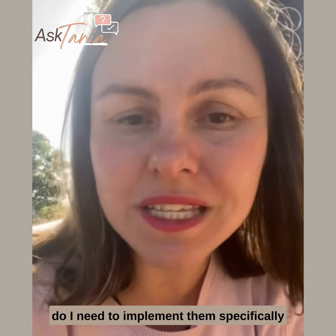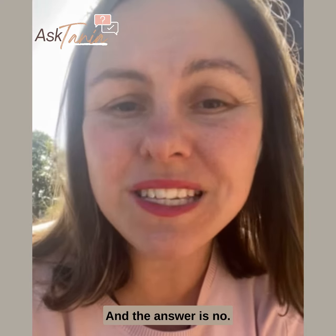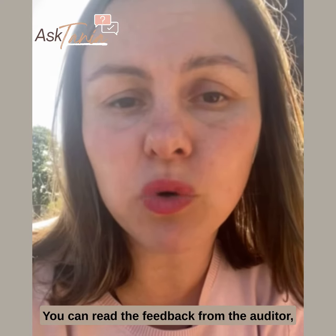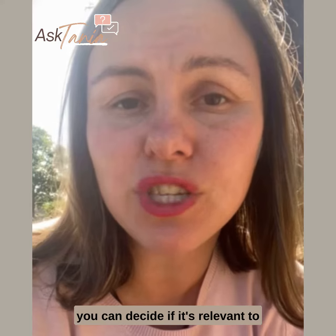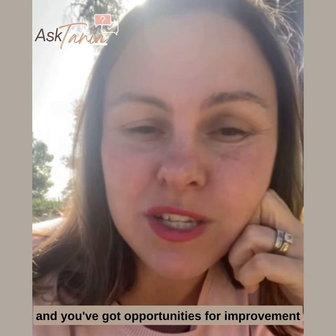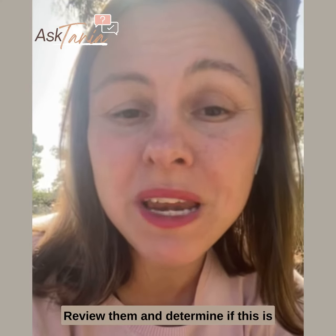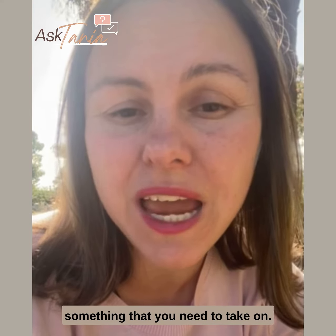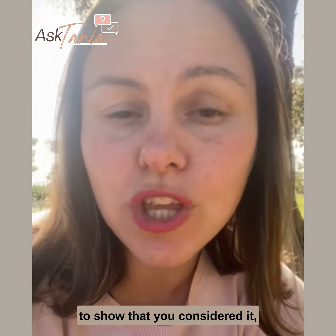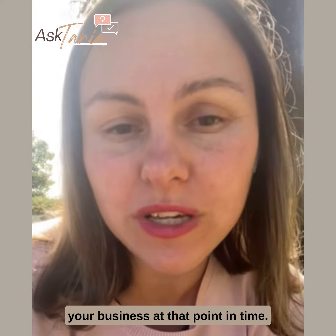So the client asked me: do I need to implement them specifically for the auditor or not? And the answer is no. If it's not relevant to you, you can read the feedback from the auditor, take it on board, and decide if it's relevant to implement in your business or not. So if you've got an audit coming up and you've got opportunities for improvement or observations from your last audit report, review them and determine if this is something you need to take on. If you want to document that, you could add those to your continuous improvement register to show that you considered it, discussed it, thought about it, and determined that it wasn't right for your business at that point in time.